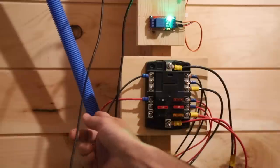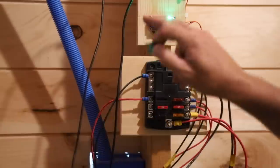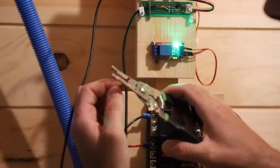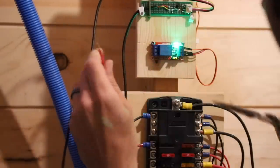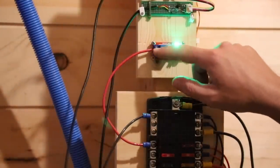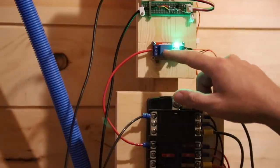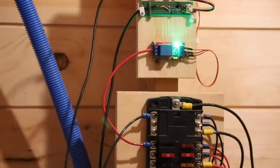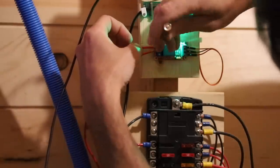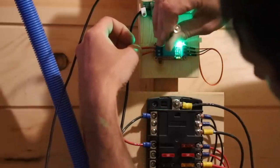This red wire right here with this 15-amp fuse powers the fan, so we're going to tap into that red wire and bring power up to this relay. The relay should handle about 15 amps. So this one wire I've just connected goes to the common on the relay, and then we're going to take power from the normally open back to the wire that brings power to the fan. The three-way switch is on.